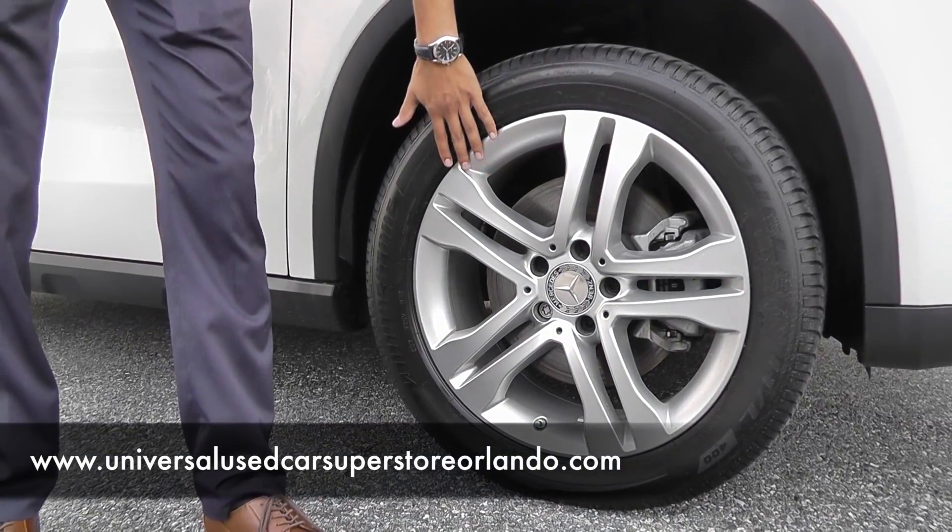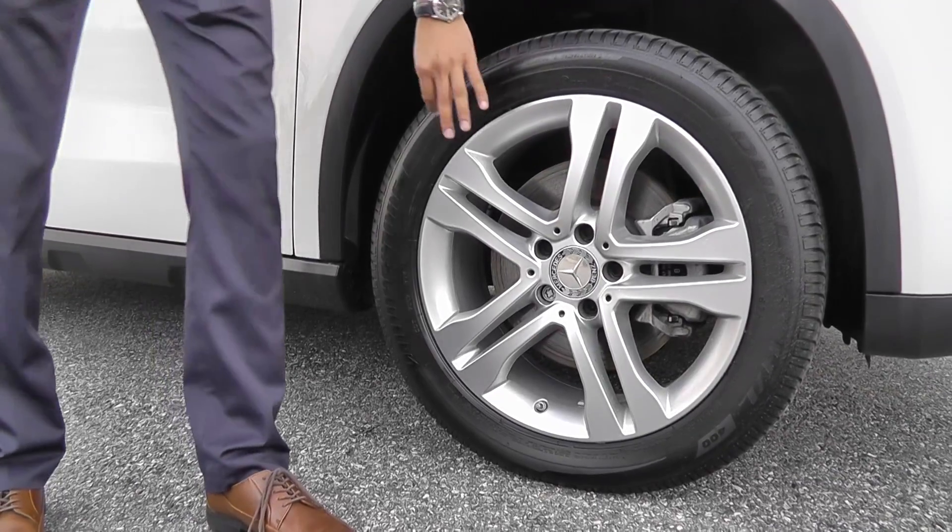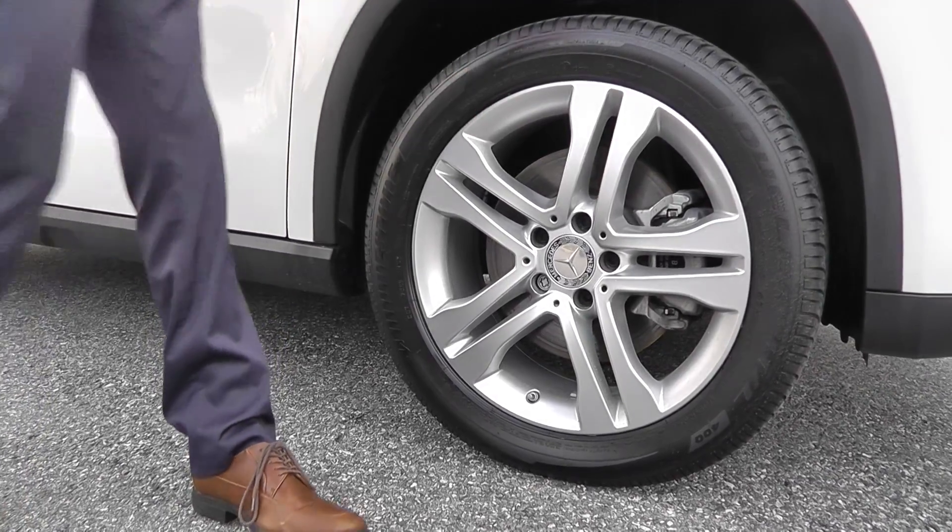I also want you to take a look at the wheels. Mercedes-Benz does a big outlet wheel on there — they always do it big. You're gonna get a lot of looks with this. Great looking car overall.